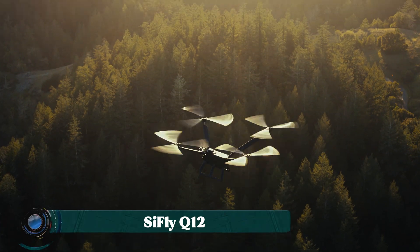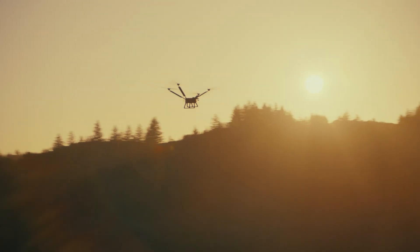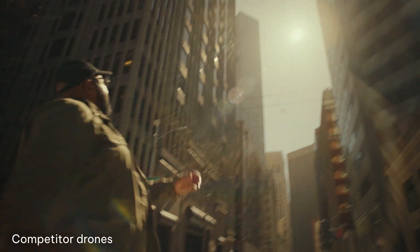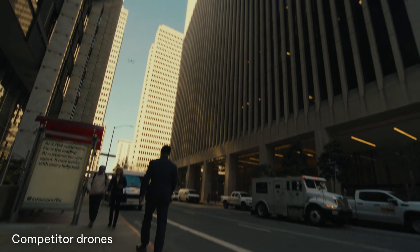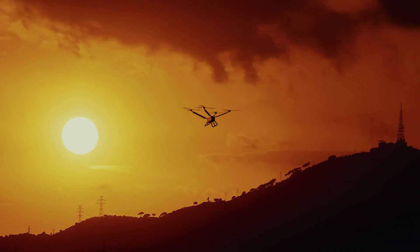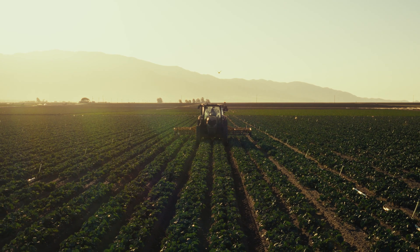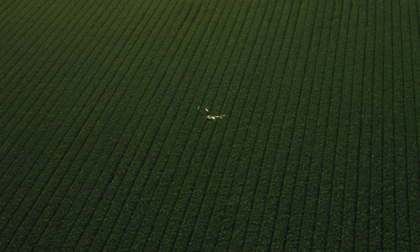The SciFly Q12 is a professional-grade drone engineered for industrial and public safety applications, emphasizing long endurance and heavy lift capabilities. It boasts a remarkable three-hour forward flight time and a 90-mile operational range, far exceeding the performance of many competitors.